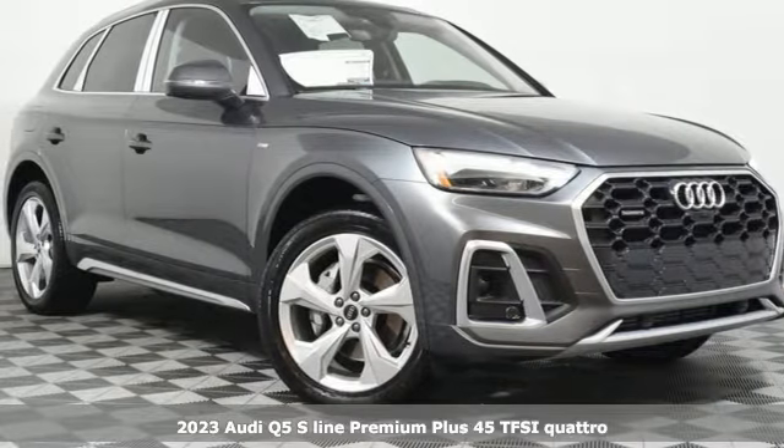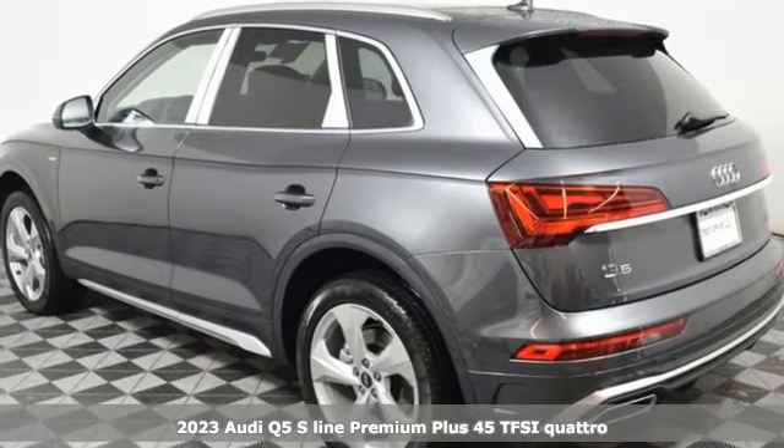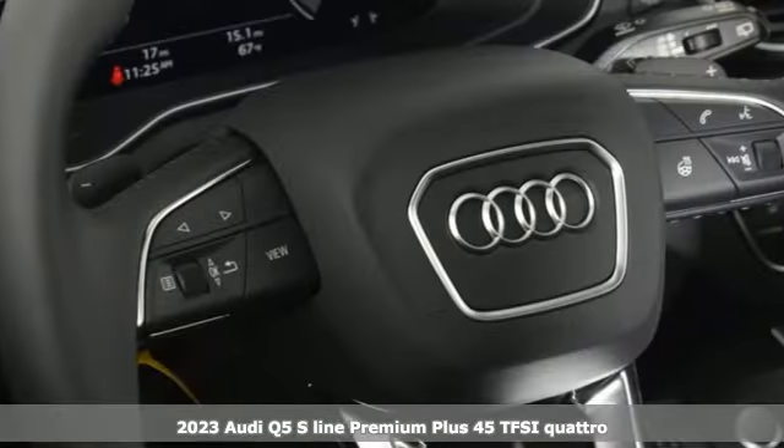It's a new 2023 Audi Q5. It looks sharp, drives smoothly, and handles twists and turns with ease. It's equipped for all your driving needs and wants.